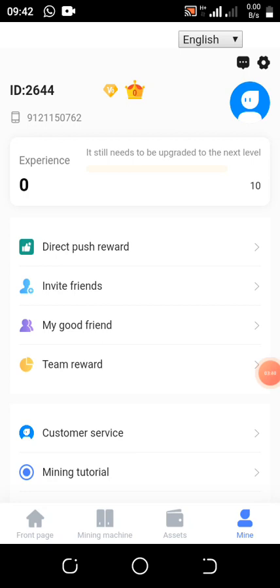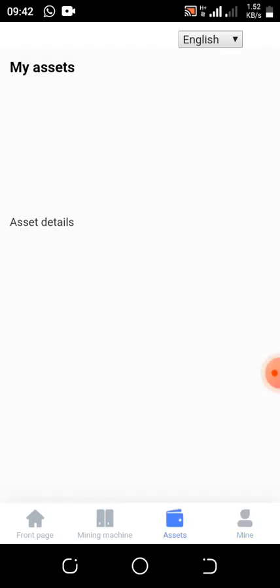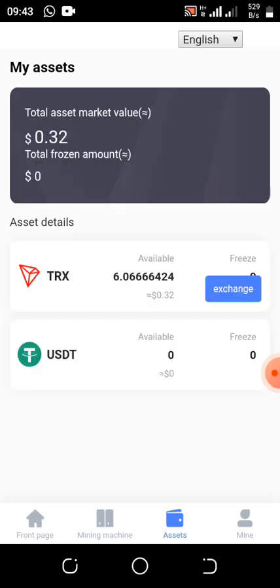I registered it yesterday and was having only 0.66 TRX, but currently my balance is 6.07 TRX. Every 24 hours you'll be earning 12 TRX. If you calculate how many days it takes to reach the minimum withdrawal — which is about 95 TRX, worth approximately five USDT — once you reach that, you withdraw without any deposits and you will receive it.